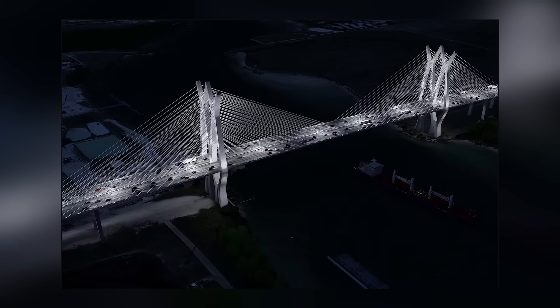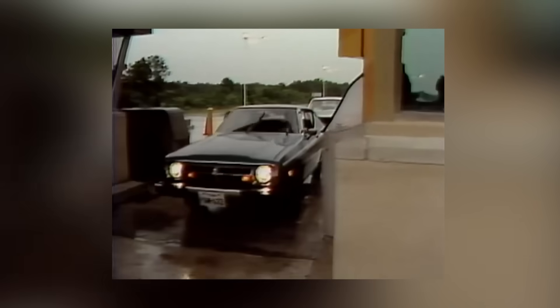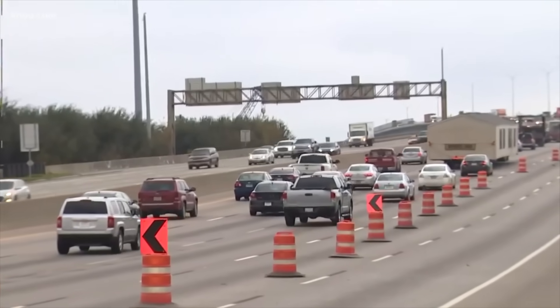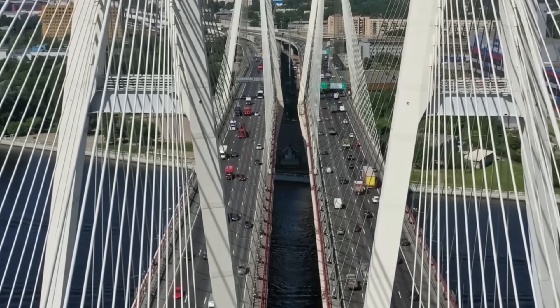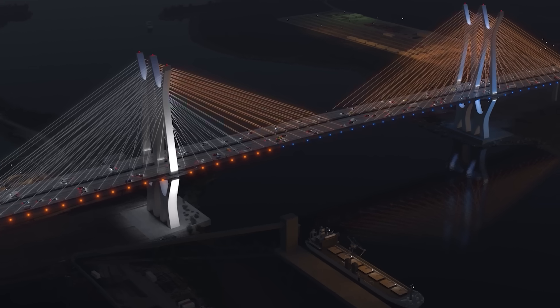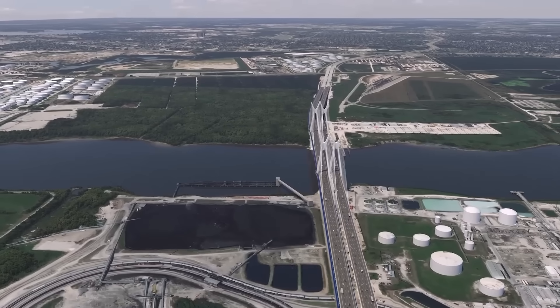This isn't just another upgrade — it's a complete reimagining, replacing an aging 1982 structure that, for decades, strained under the weight of modern freight, constant congestion, and growing safety concerns. Now that past is being left behind. With soaring pylons, expanded vertical clearance for supertankers, and resilience engineered to last for generations, this new bridge redefines what infrastructure means in 21st century America.